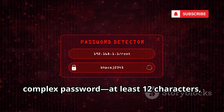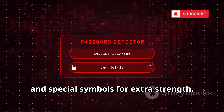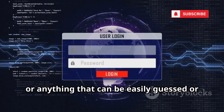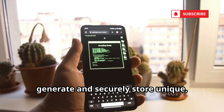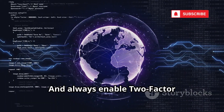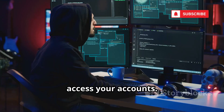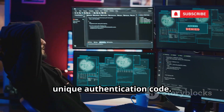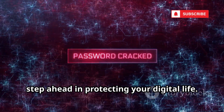The best defense is to use a long, complex password — at least 12 characters, mixing uppercase and lowercase letters, numbers, and special symbols. Never use personal info, common words, or anything easily guessed. Consider using a password manager to generate and securely store unique, strong passwords for all your accounts. Always enable two-factor authentication for an extra layer of security. Even if someone guesses your password, they still can't get in without your unique authentication code. Upgrade your passwords today.